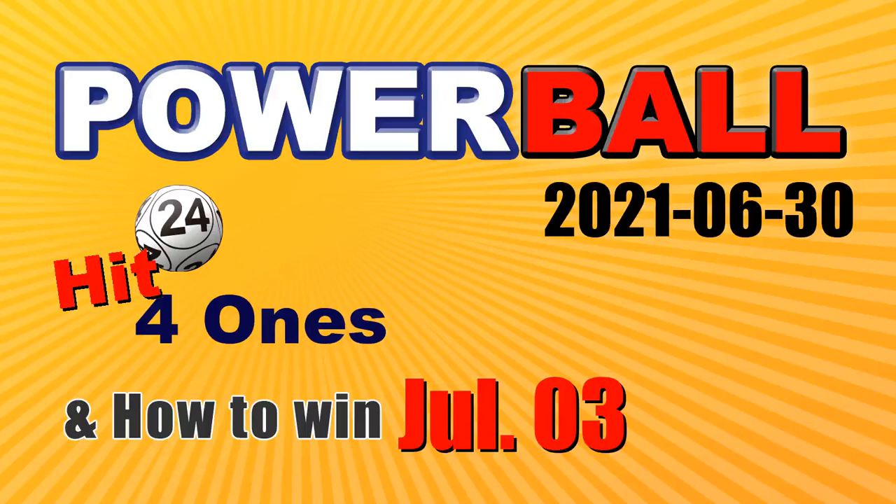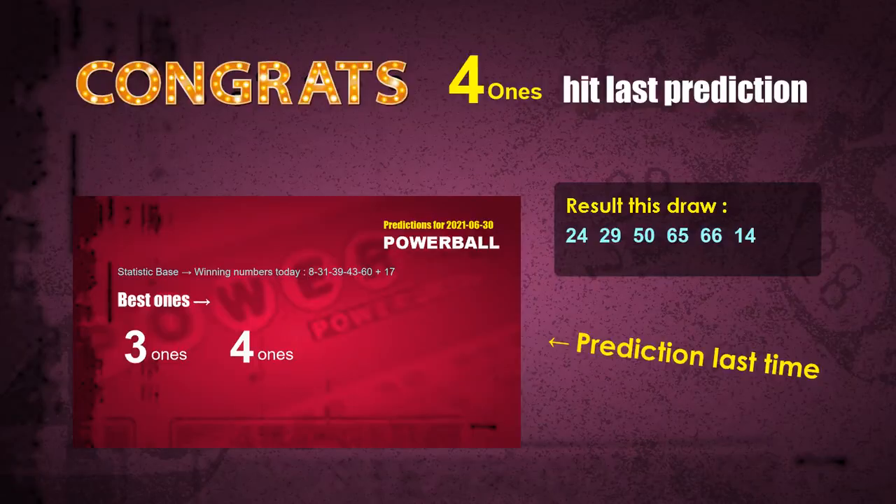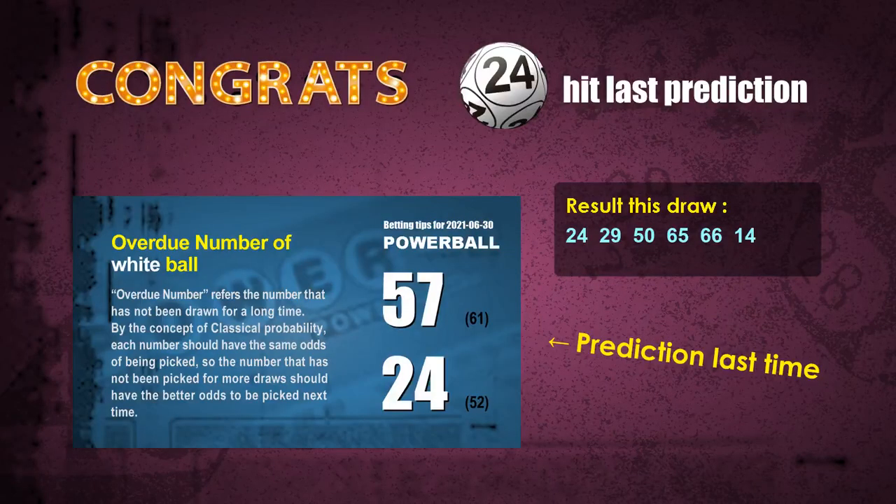Congratulations for friends who bet on 4-1s and white ball 24. 4-1s are hit. White ball 24 is hit. Congrats for all winners.